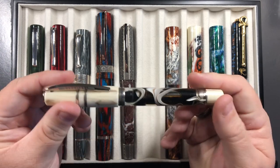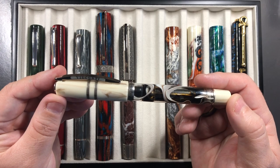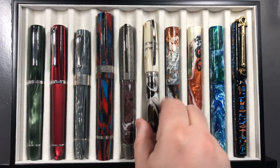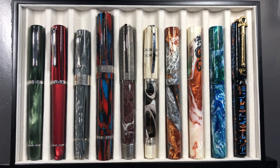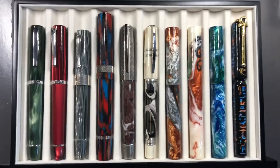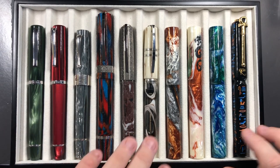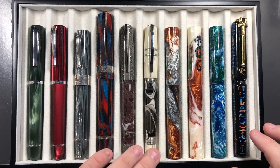I've had the Bronze Swirl inked up pretty much all the time since I got it. In the last month I've been writing less with stub nibs, but I do love how this one writes. So for my 2018 pens, this made it into the top 20.